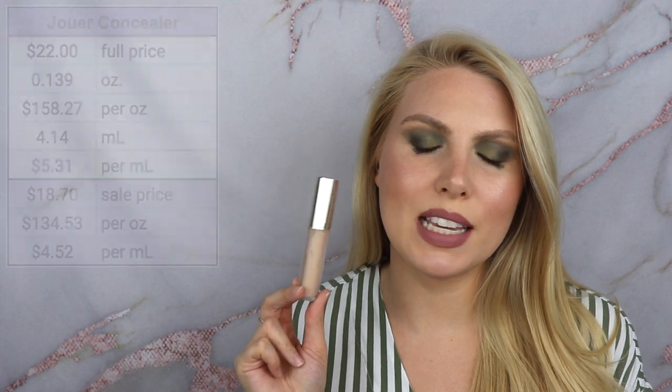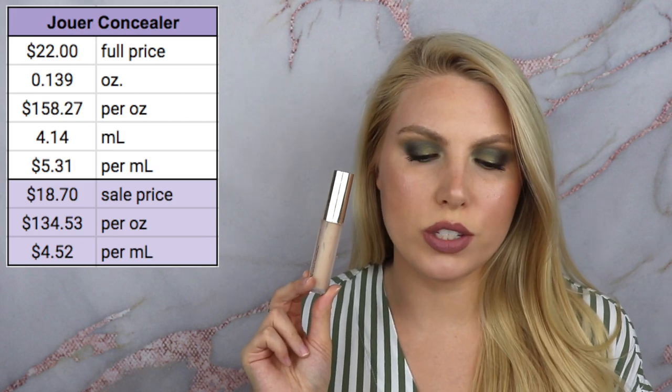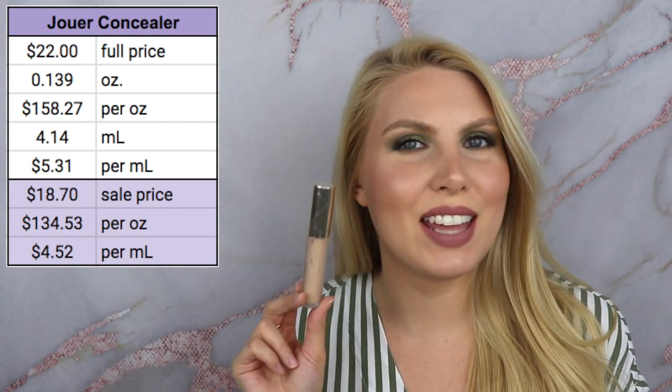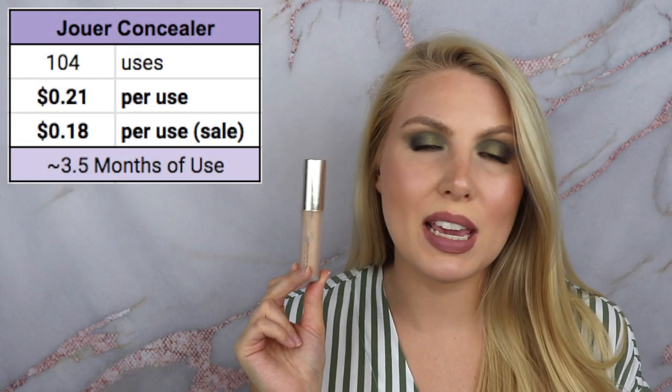The next product is the Jouer concealer. I want to point out that in order to get everything out of it I did take the stopper out and use a special spatula tool to get everything out of the bottom. If you don't like doing that, you'd probably get around 10 fewer uses than I did. Full price is $22 for 0.139 ounces, making it $158.27 per ounce or $5.31 per milliliter. At 20% off on the Jouer website, it's $134.53 per ounce or $4.52 per milliliter.